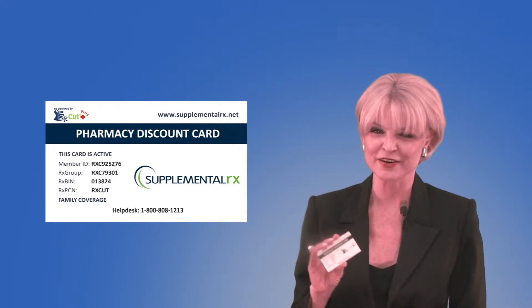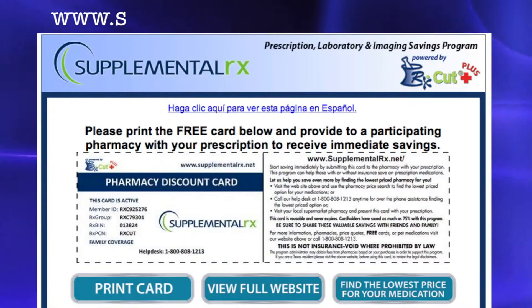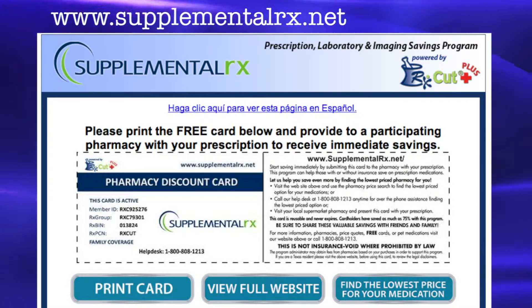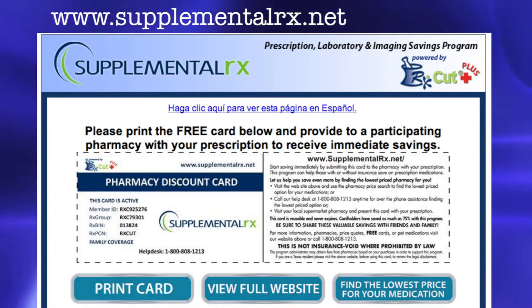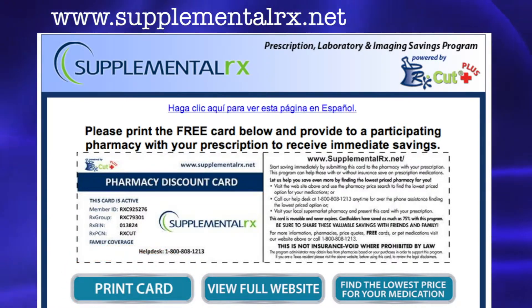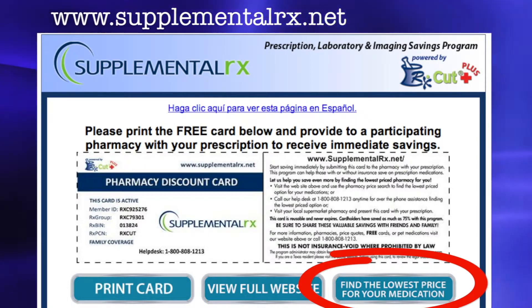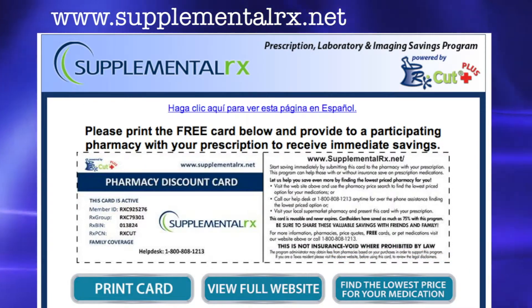Our card is really very simple to use. And if you don't already have a card, you have one of two options. First, you could visit our website at www.rxcut.com and print a card right from the main page. Then, you can use our pharmacy search engine to find the very best possible price for your medication in your area.